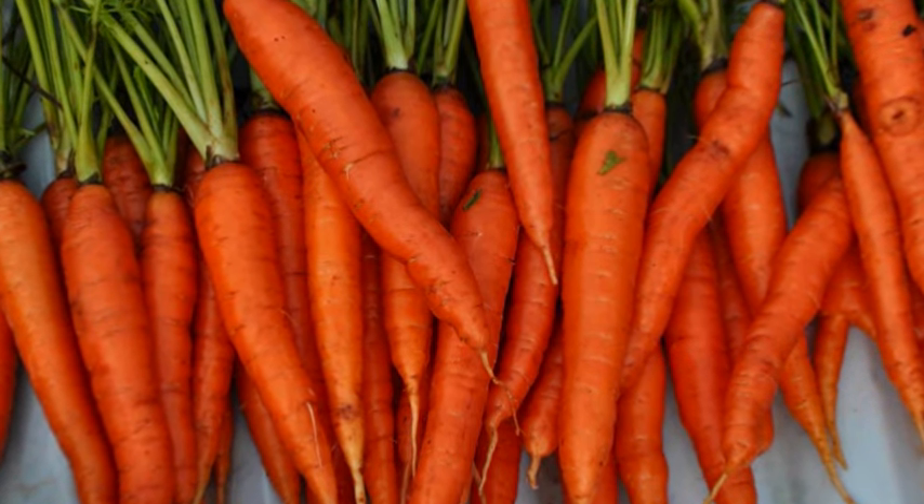Now lycopene as well is in red foods like tomatoes and watermelon — same story. It parks in the cell membrane and helps protect against it, and that's a good thing.